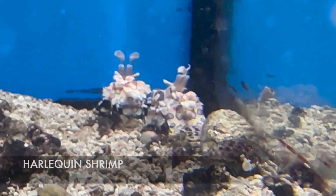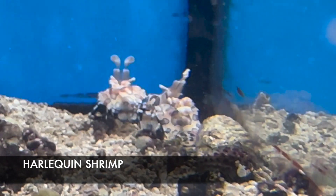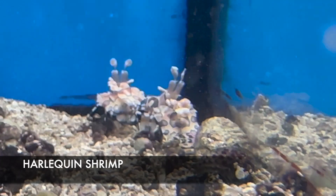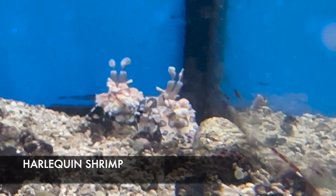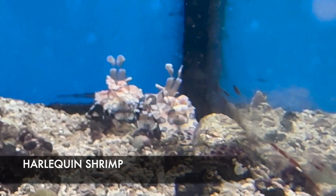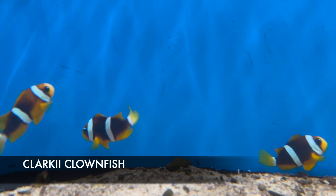These beautiful little shrimp are the harlequin shrimp. Harlequin shrimp eat starfish — mainly the Astrovenea starfish — but they can also eat your chocolate chips and others, so keep that in mind. People mostly get them to eat the Astrovenea in their tank.